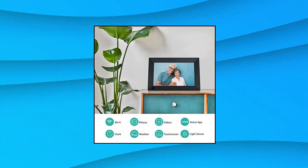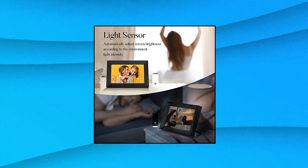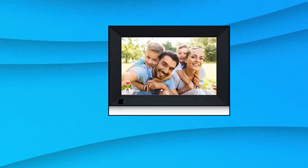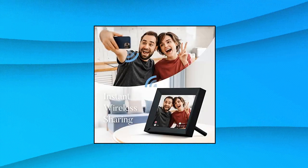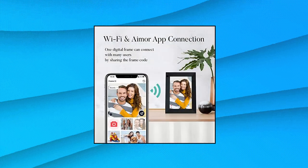Annabella Digital Photo Frame: preloaded with memorable photos or meaningful videos with funny captions. This is sure to be a heartwarming surprise for your grandparents, parents, or anyone who would like to share important moments in your family. Anyone in the family can send photos to the same digital photo frame. A perfect gift option for birthdays, weddings, graduations, family gatherings, and many other occasions.